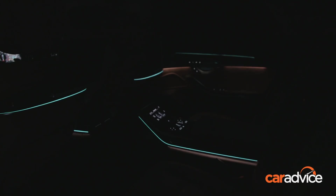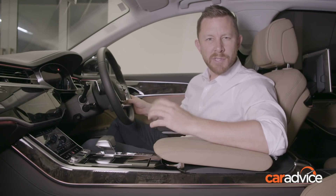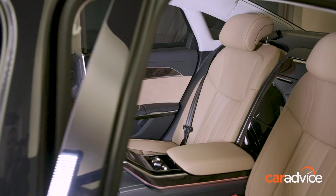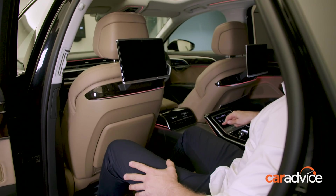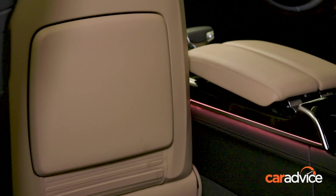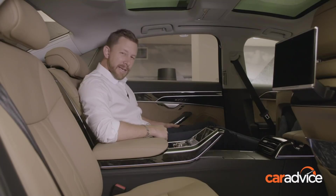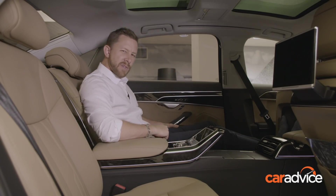At this point you would have noticed that we haven't yet delved into the back seat, and this being the longer wheelbase A8L, the experience in the back is equally as impressive as up front. Rear legroom is absolutely huge. The seats are equally as comfortable as the front — heated, cooled, and they also massage. And there's more: no more complaints that your car isn't quite as plush as your private jet, because this car has the optional foot massage feature. You can choose between different styles and, because feet come in all different sizes, you can even choose what size fits you best.